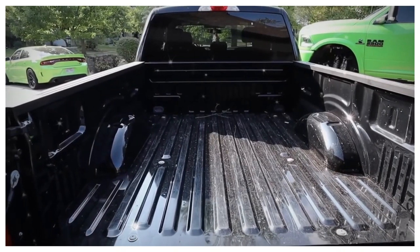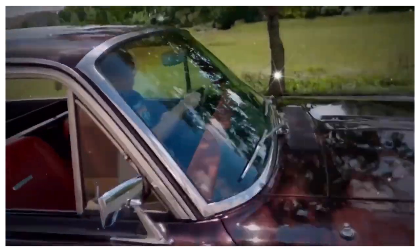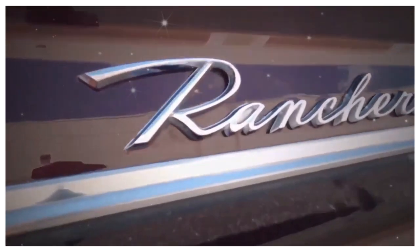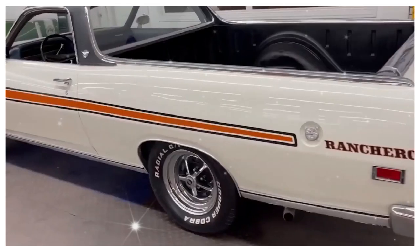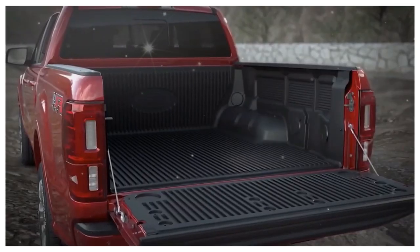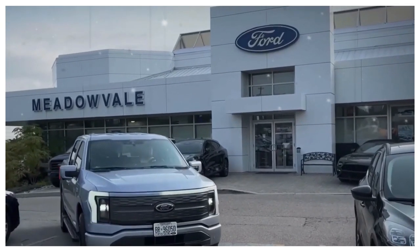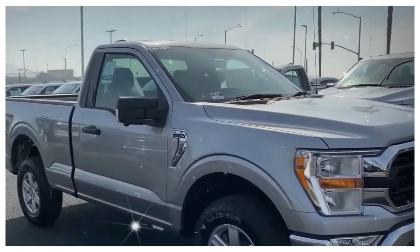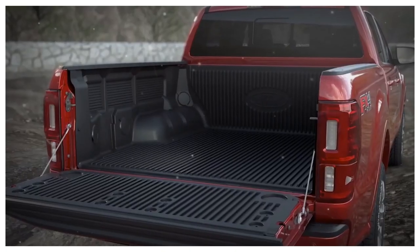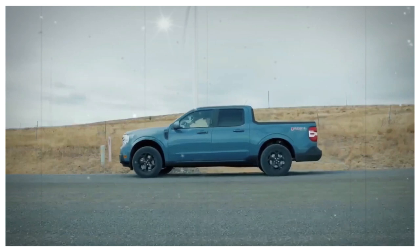Don't expect a typical single cab design with a regular cargo bed. Ford engineers are pushing the boundaries to create something more versatile and appealing to a broader range of buyers. They are developing a flexible bed design, introducing innovative solutions to maximize functionality. Ford has introduced a clever mid-gate design inspired by GM's concept, allowing the Ranchero to effortlessly manipulate load and passenger space. With the mid-gate folded down and the second row of seats, the Ranchero maximizes its cargo capacity and can comfortably accommodate four or even five passengers while providing extra bed space.